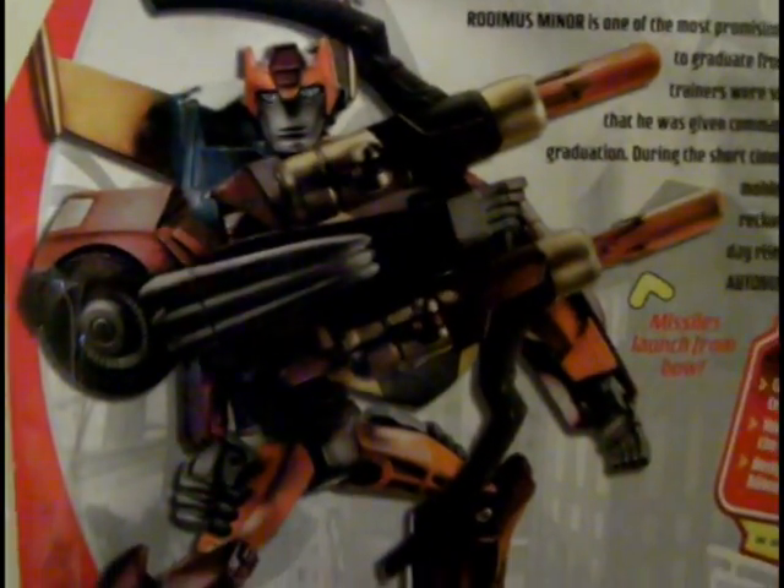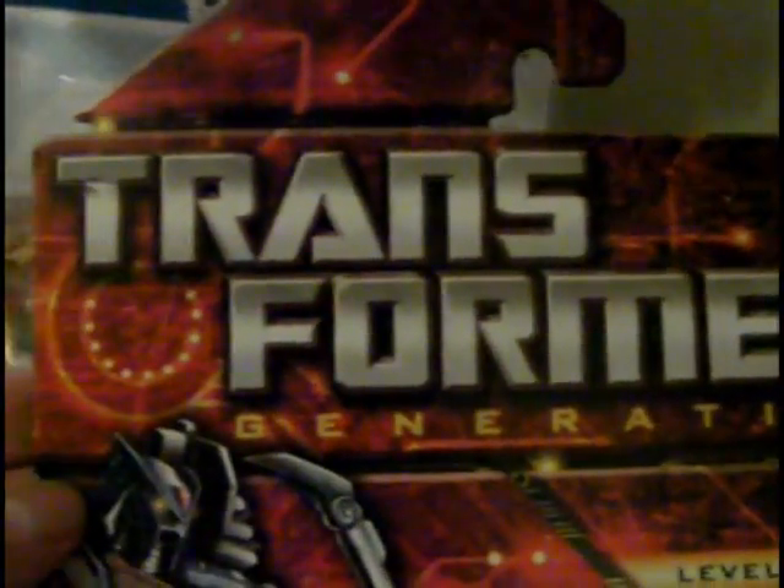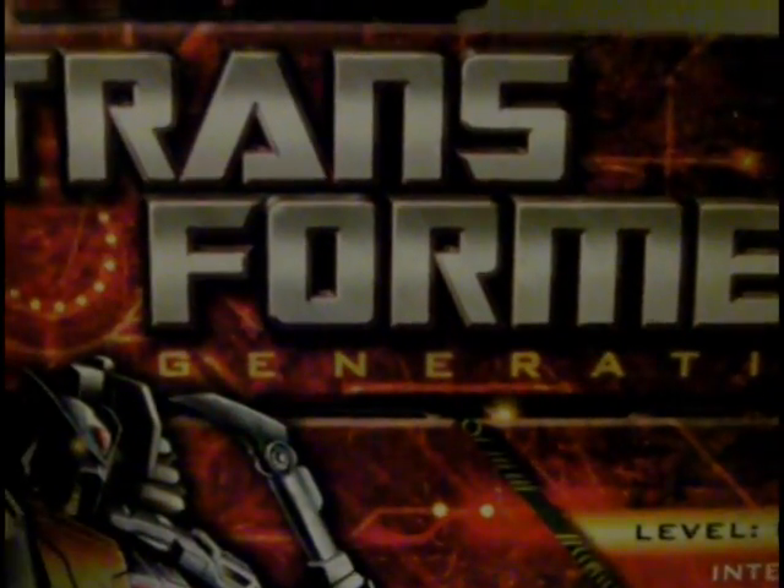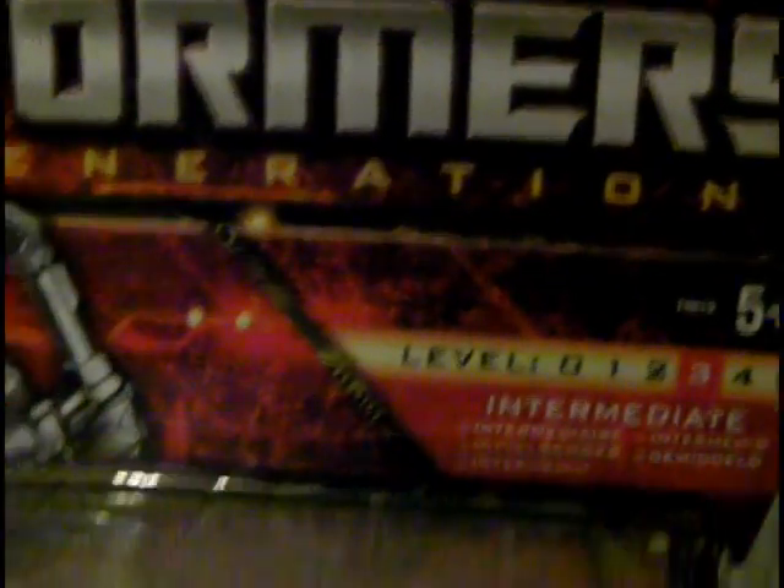Just dig how that guy looks in robot mode. I've got my second Generations figure — Darkmount, Decepticon, Level 3. These are near impossible to get; I got this one off eBay. I think I paid £10 including postage — that's about my budget for what I'm willing to pay for a figure.